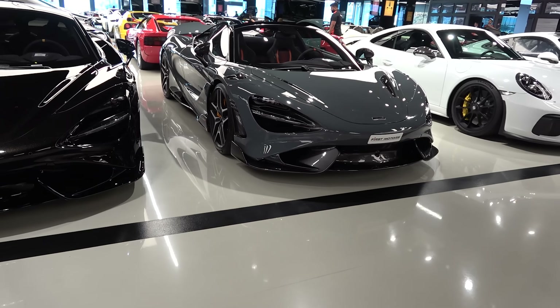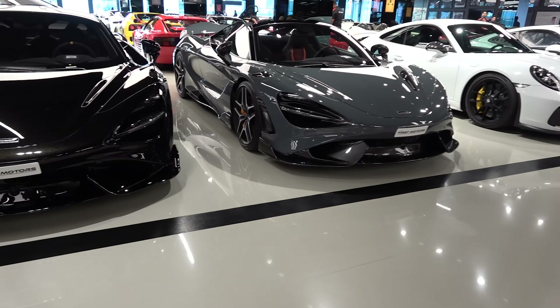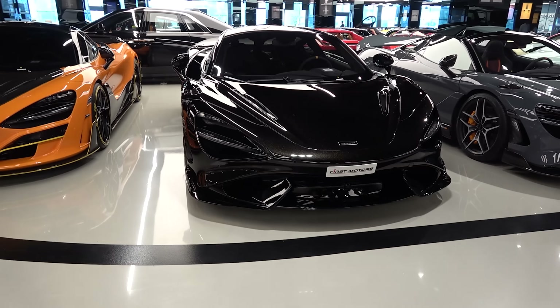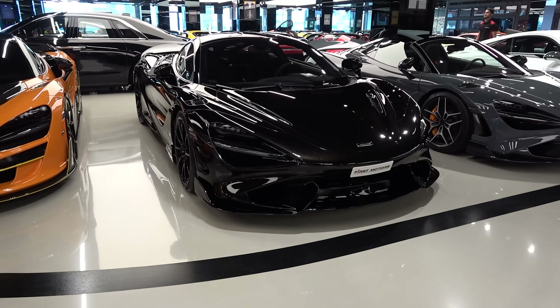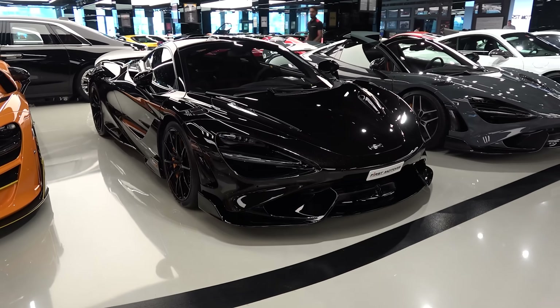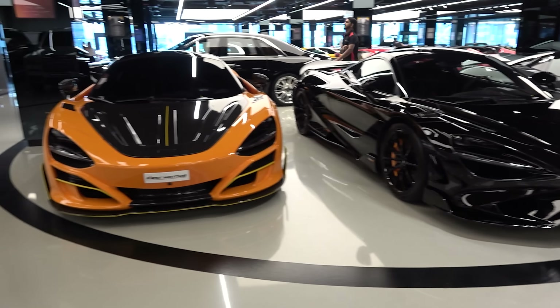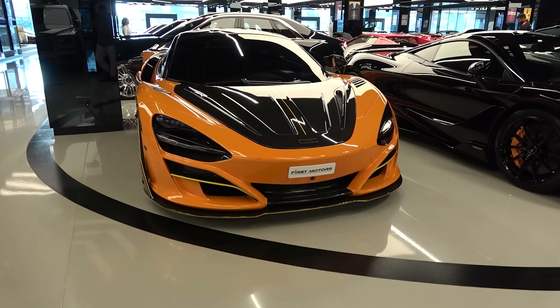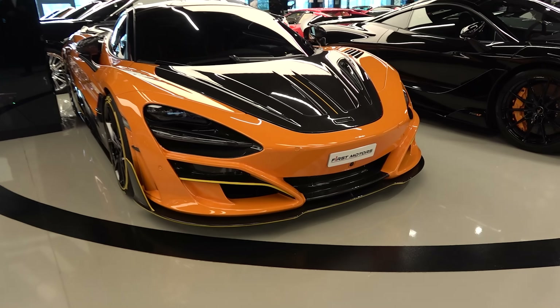Next to that, we have something interesting — it's a 720S with a body kit and exhaust done by Mansour.